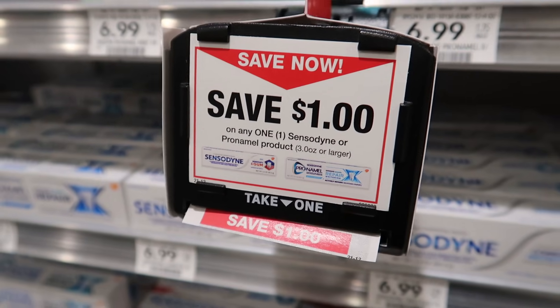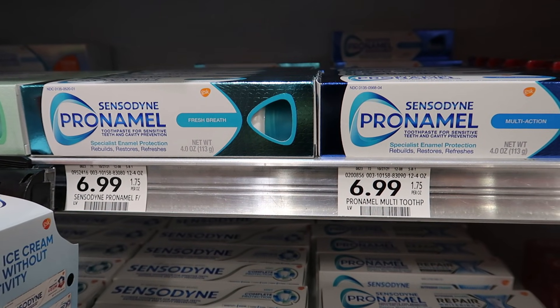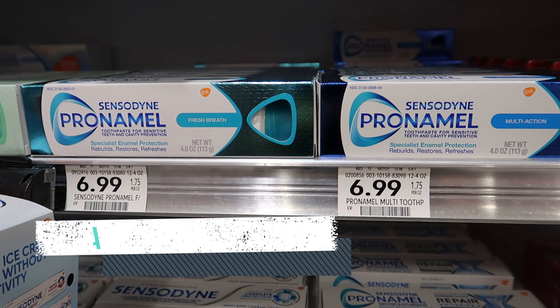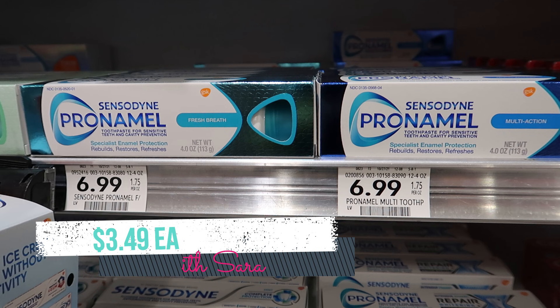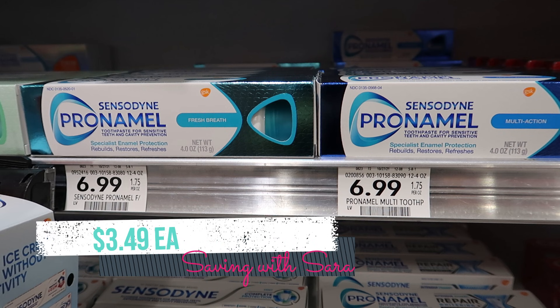I wanted to mention we have these $1 blinky coupons on the Sensodyne Pro Enamel. They're $6.99, not currently on sale, but we do have a Shopkick offer that's going to give you $2.50 back. I know it's hard to get deals on Sensodyne, but combining that blinky coupon with Shopkick, it makes it just $3.49, which I think is a pretty good deal.